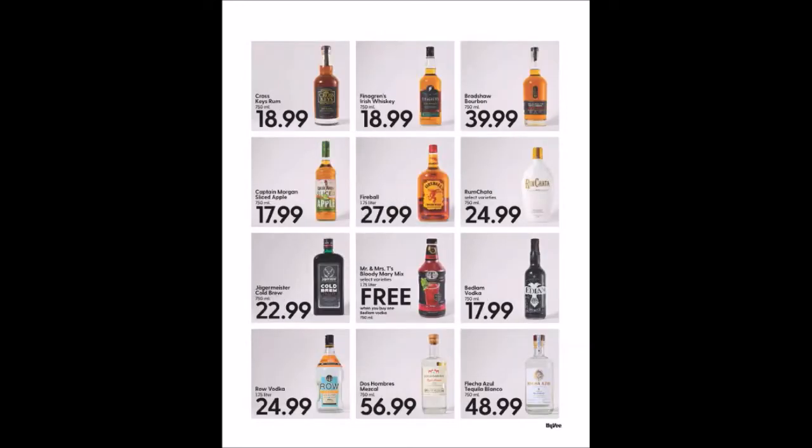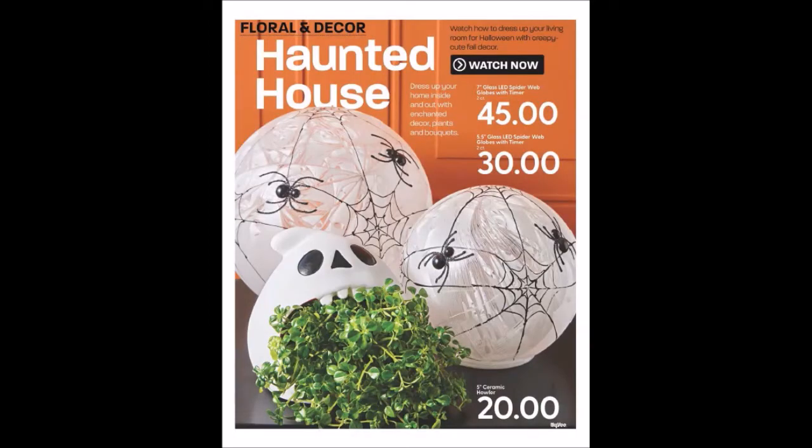We have some more alcoholic beverages. There's floral and decor for Halloween — I just can't believe how expensive that stuff is. Don't spend $30 to $45 on decor — I could definitely buy something else with that, like food.